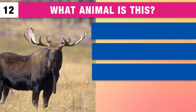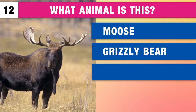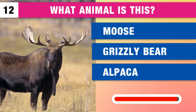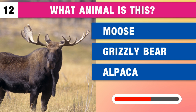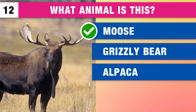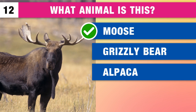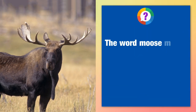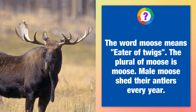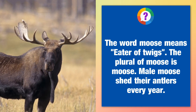Can you guess the name of this animal? It's a moose, a grizzly bear or an alpaca? It's a moose. The word moose means eater of twigs. The plural of moose is moose. Male moose shed their antlers every year.